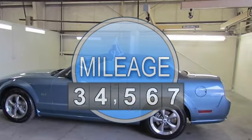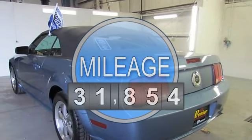4.6L 58, 24V, 5-Speed Automatic with Overdrive.